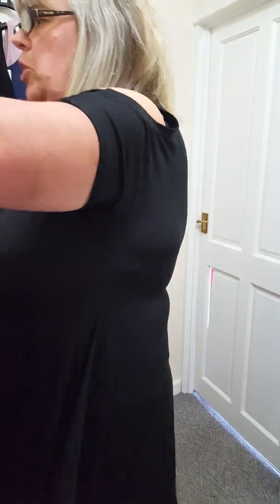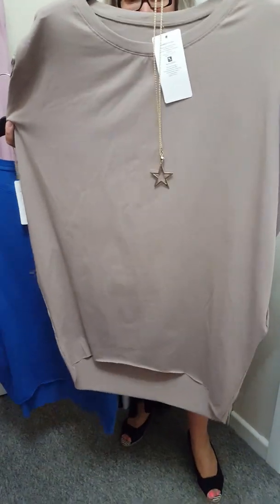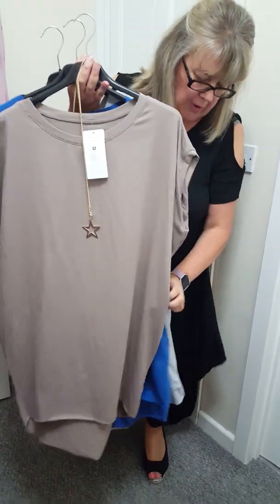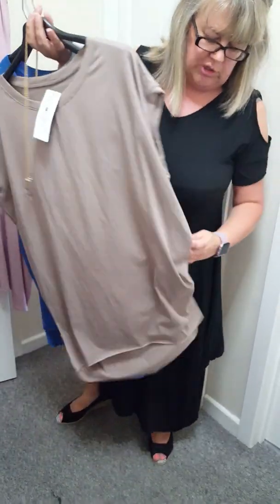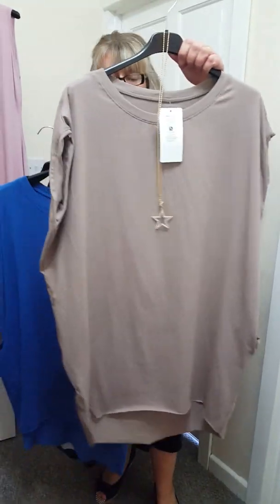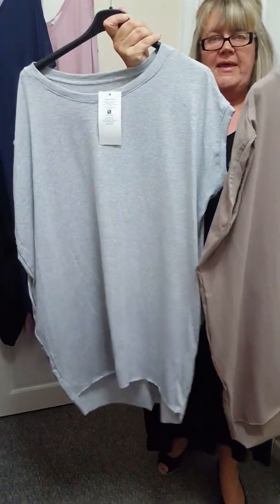And then I've got some new colours of these fab t-shirts. One size will fit an 18 to a 20, and these are just £13. They come with a necklace and they've got pockets at the side. I've got some new colours in because I just love these t-shirts and they wash really, really well. So we've got mocha, royal blue, and green. At £13, that's a good deal.